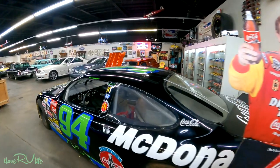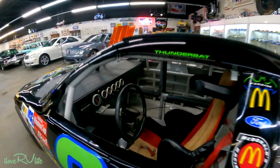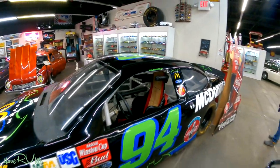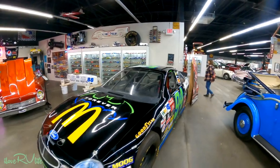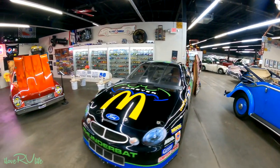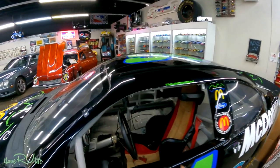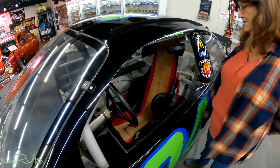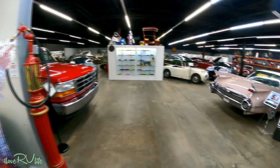NASCAR fans — I'm one. One of Bill's cars. I don't know the prominence, what he won or might not have won in it. Thunderbird. I forgot that he raced for Mickey D's. Joan, come here and think about sitting in this seat for 500 miles going 200 miles an hour. Doesn't look comfortable.